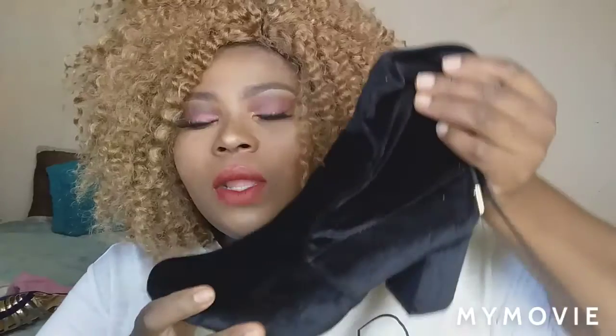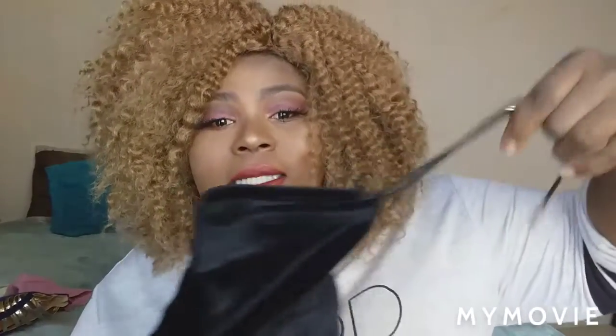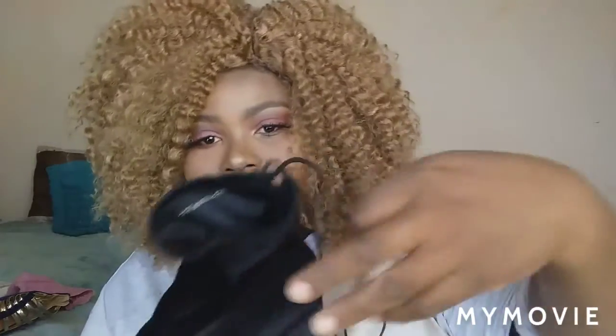Next is the black boots. I bought these from PQ for 250 rand. It's a suede material — ankle boots, not half boots. It has a tie at the back so you can adjust the fit — loose or tight — and then you tie the laces here. Let me show you the heel.